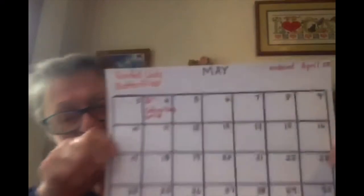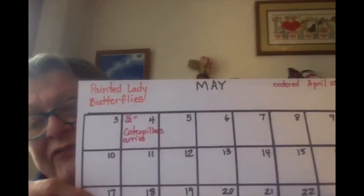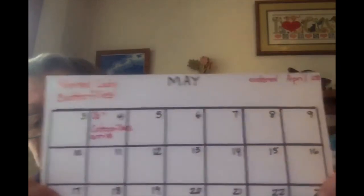Here is a calendar. This is the month of May, and it shows here that they arrived today on the 4th of May. So we'll see what happens.